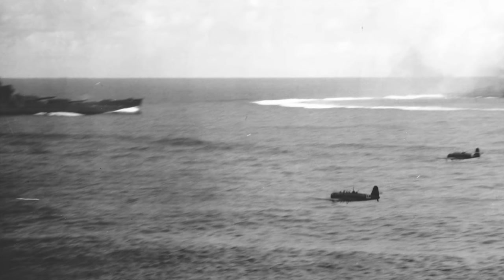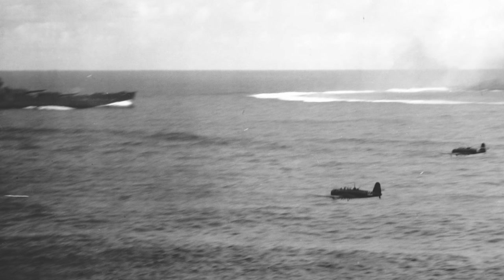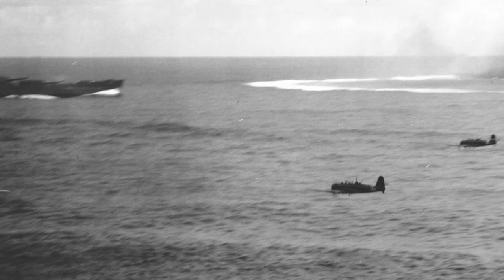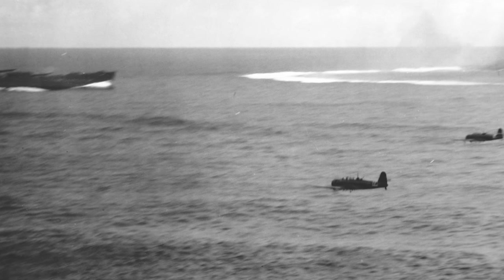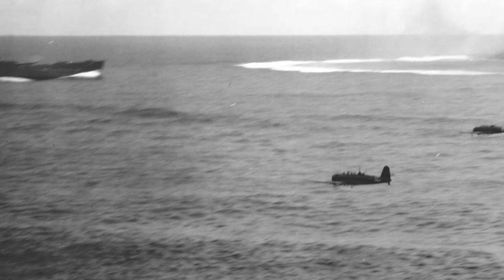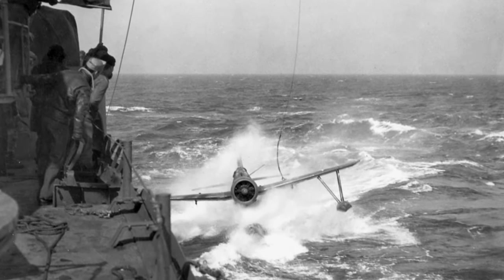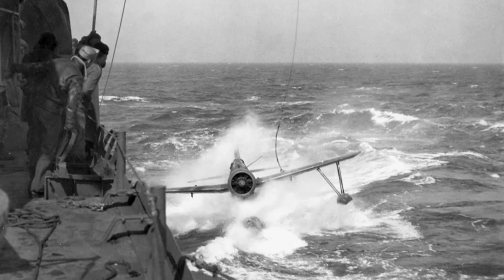The South Dakota-class battleships were notable for their compact and heavily armored designs, which made them formidable opponents. The decision to retain a displacement close to the original treaty limit led to innovative engineering solutions, resulting in ships that balanced firepower, armor, and speed. South Dakota herself measured 680 feet in length, had a beam of 108 feet, and displaced approximately 38,000 tons. She was powered by four-shaft steam turbines capable of generating a top speed of 27.5 knots, which made her a valuable asset to the fast carrier groups.